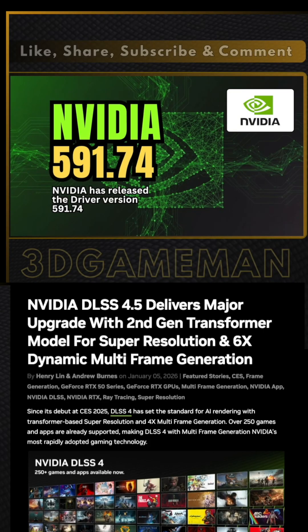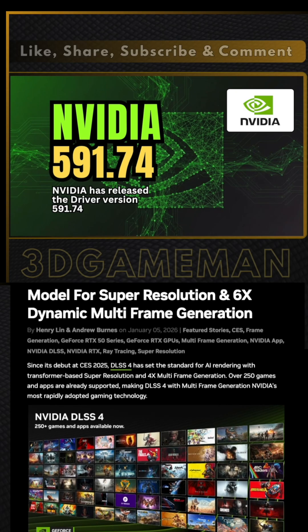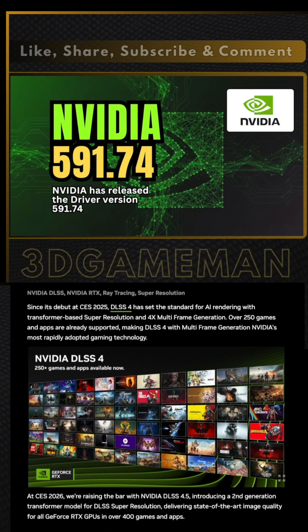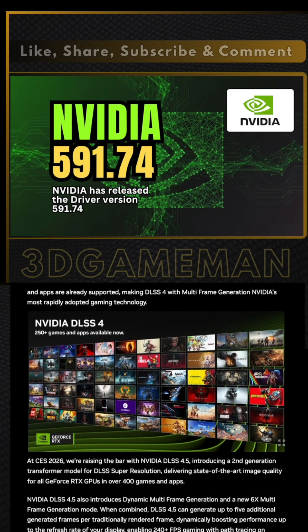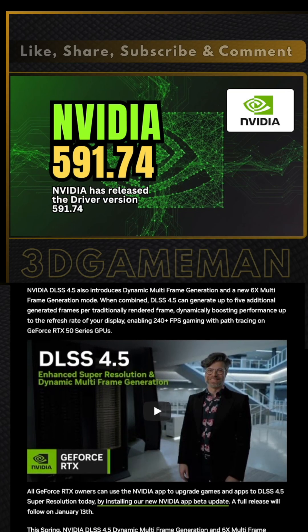NVIDIA recently announced DLSS 4.5 at CES 2026. This update introduces a second-generation transformer model for super resolution. The new architecture uses five times the compute power of the previous version.